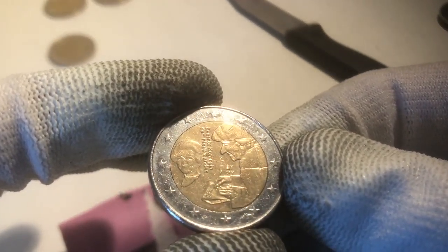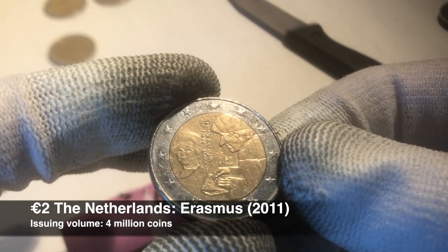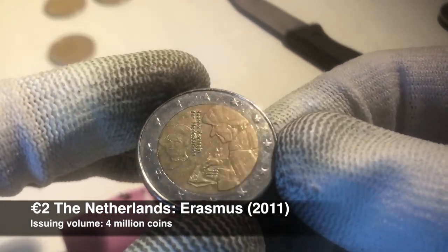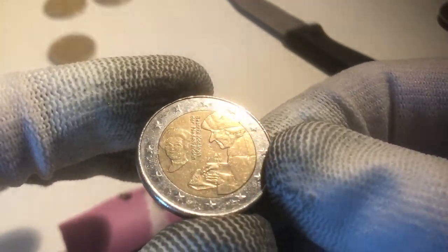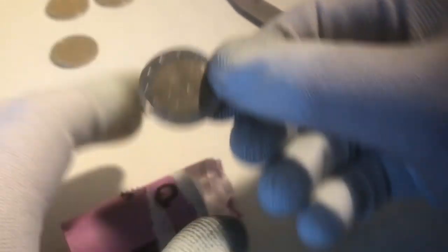We continue with the second commemorative of this second roll. This is a coin from the Netherlands from the year 2011, and it depicts Erasmus. Nice one — it's a pretty rare one, actually. It's always a nice one to find. It's a coin from the year 2011 from the Netherlands.